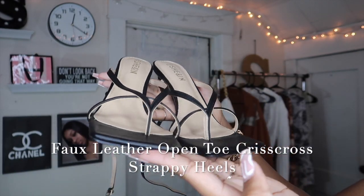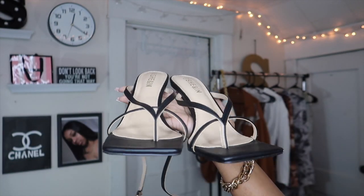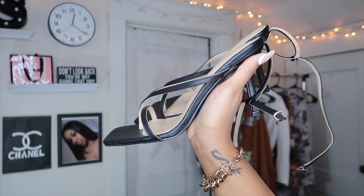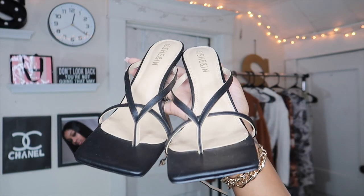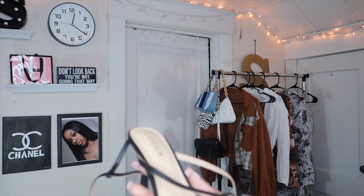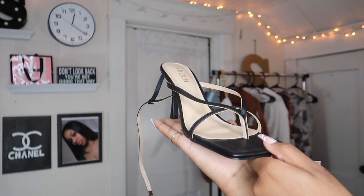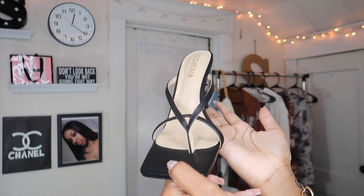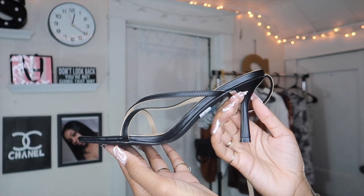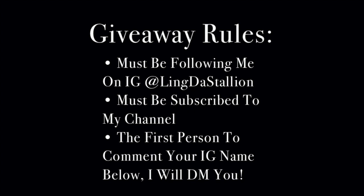This shoe is called the Faux Leather Open Toe Cross Strappy Heel — they are $23.92 on the website. I got them in a size 11. I did order a size up because I have wider feet and figured they wouldn't fit right in my exact size — and now they fit perfectly. If you're a girl with a larger foot like me, they got shoes for us. These shoes are so cute — you can wear them with anything.